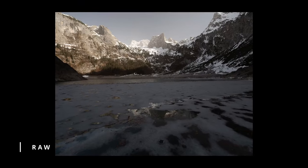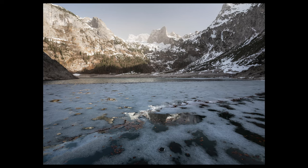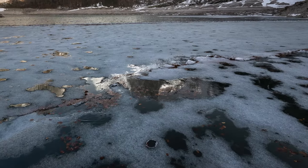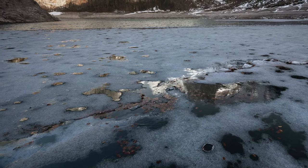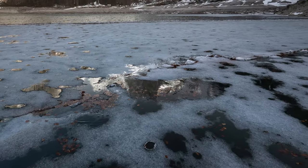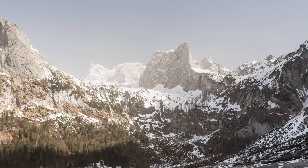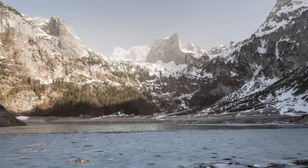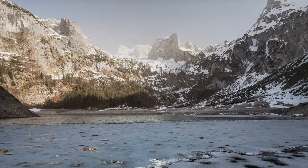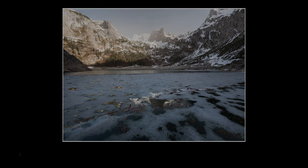The first shot I want to show you: I used the polarization filter to partially reduce reflections, especially in the lower right and left areas. The reflection of the mountain peak is preserved because it's a very important element. The mountain in the background is very hazy, partly due to Sahara dust. This actually works in our favor because it creates even more depth. Everything glows and we have a contrast between warm and cool tones.